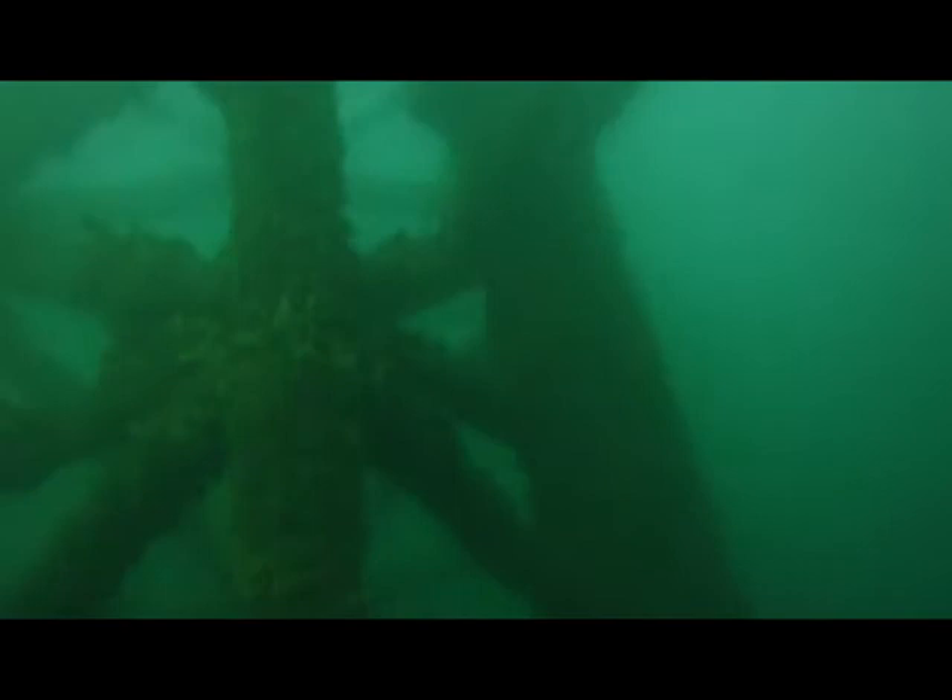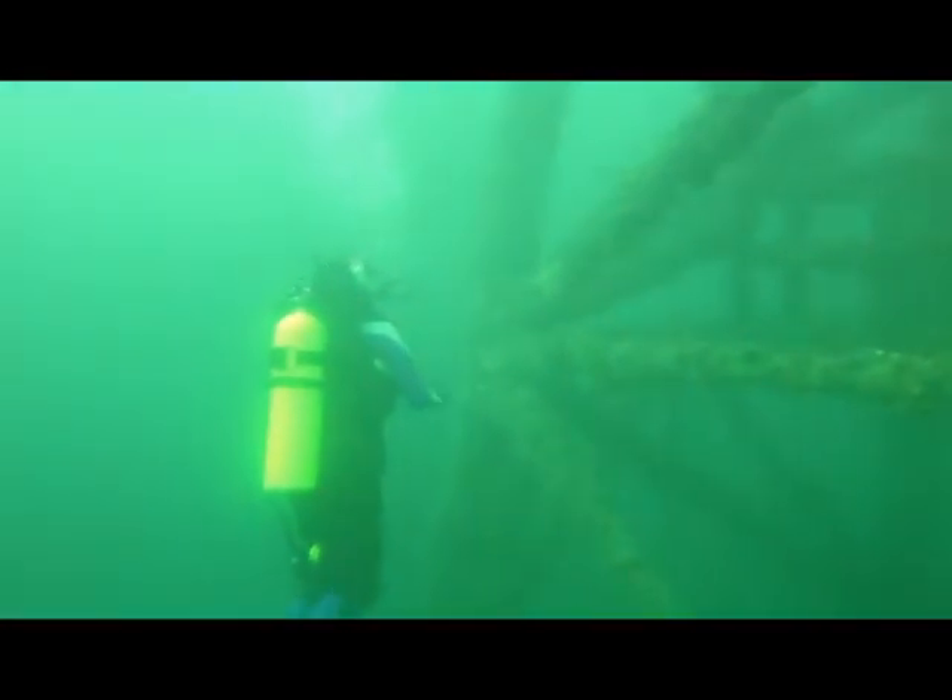Prodive Central Coast is one of several dive companies that will take you out to the ship in a 5-minute trip from the Terrigal boat ramp. It's easily one of the most accessible wrecks in Australia.